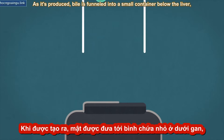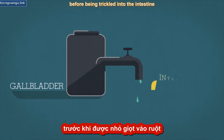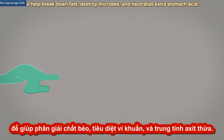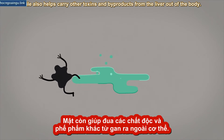As it's produced, bile is funneled into a small container below the liver called the gallbladder, before being trickled into the intestine to help break down fats, destroy microbes, and neutralize extra stomach acid. Bile also helps carry other toxins and byproducts from the liver out of the body.